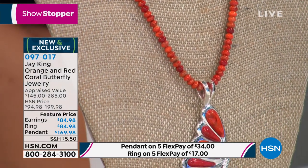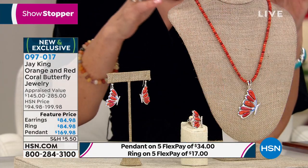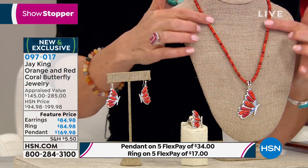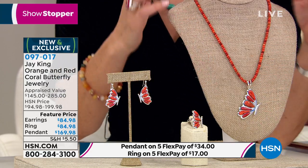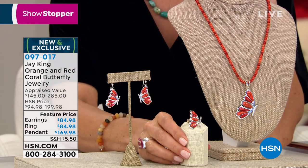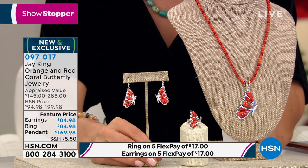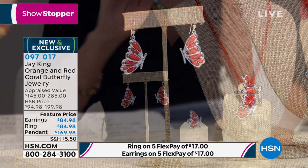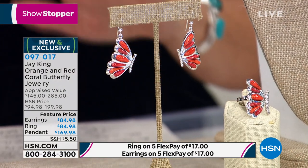It's an organic beauty, a gift from the sea — it's a butterfly pendant on a coral necklace. This is all done in beautiful orange and red coral, all set in solid sterling silver. The necklace is also adjustable. We have a matching ring which is delightful, and a fun and fanciful pair of earrings. They're all under the same item number 097017, and they are all on five flexible payments.